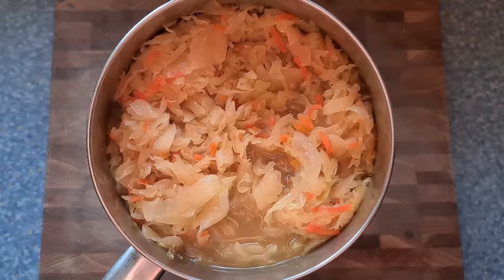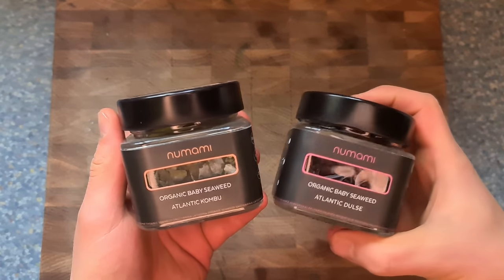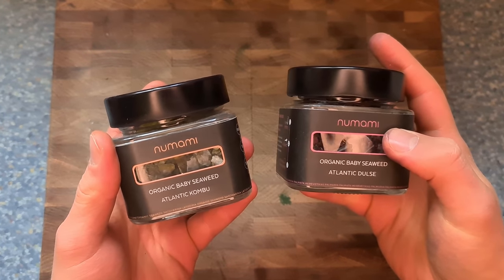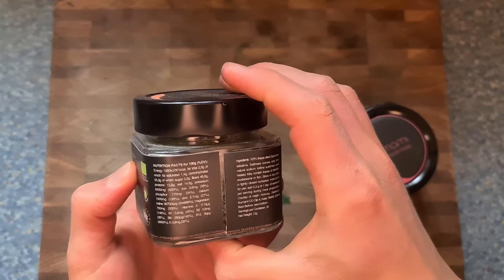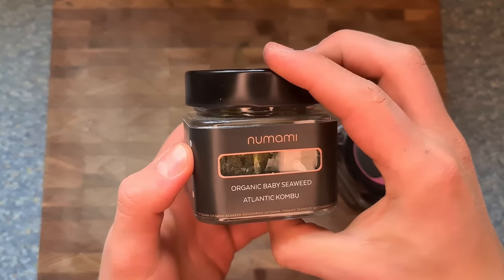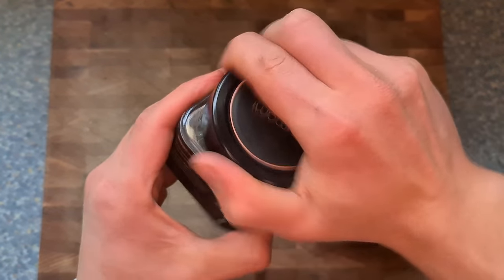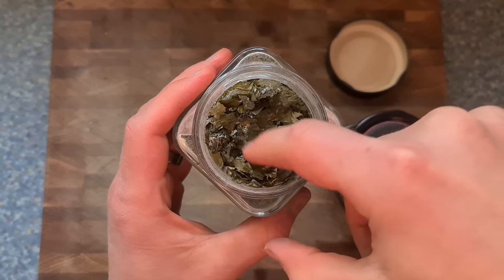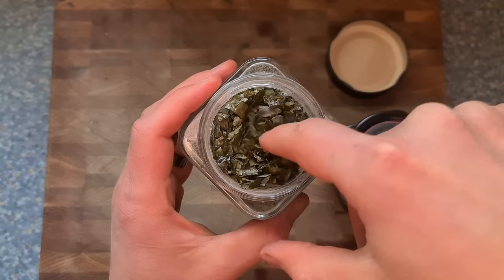One thing I recently started incorporating more is different kinds of seaweed. This brand is also from Estonia — organic baby seaweed, kombu and dulse. It's super high in iodine, which is good for the thyroid. It tastes really nice and you can use it as a seasoning — it has the natural salt from the seaweed.